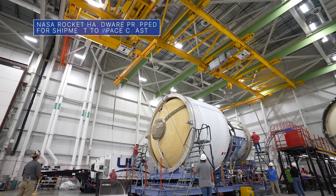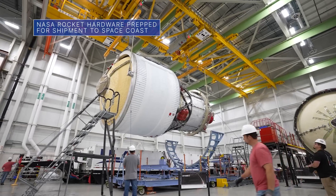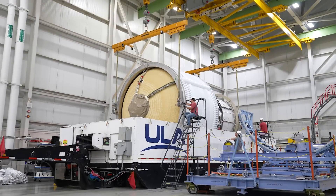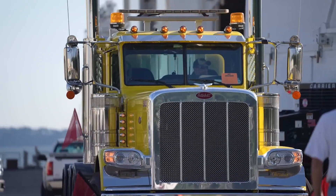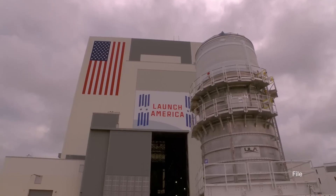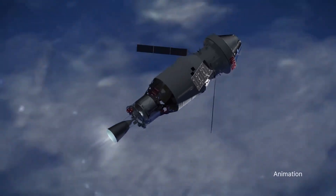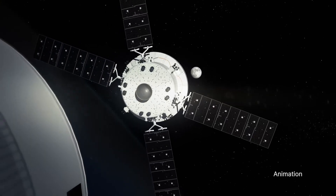Teams at United Launch Alliance's Decatur, Alabama facility recently packed up our Space Launch System, or SLS rocket's interim cryogenic propulsion stage for Artemis III. The flight hardware – sometimes referred to as the ICPS for short – was being prepped for a trip to our Kennedy Space Center for final checkouts. During the Artemis III mission, the ICPS will provide in-space propulsion to send astronauts inside our Orion spacecraft to the moon.